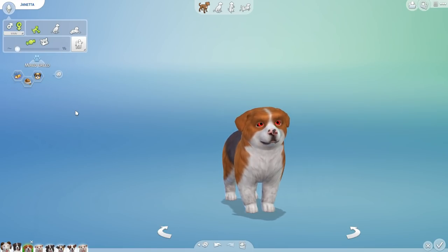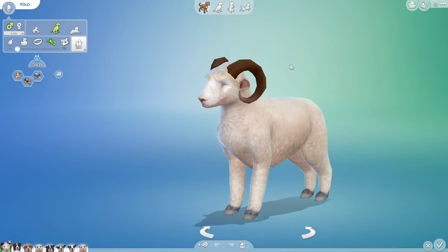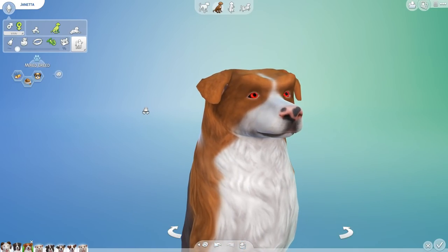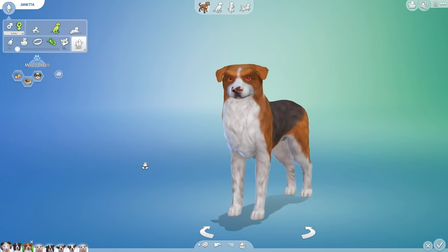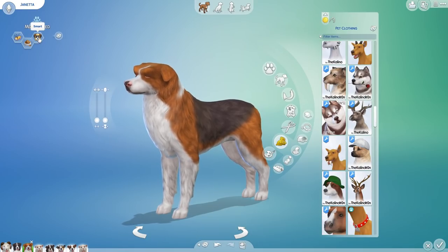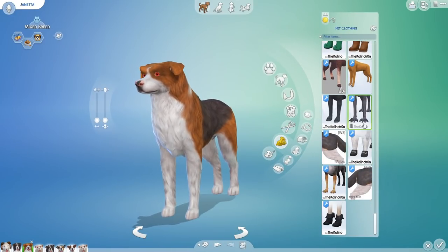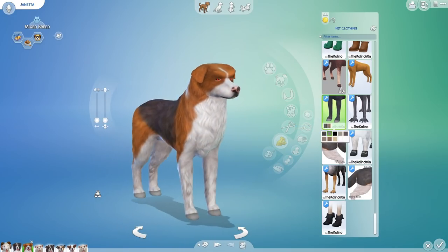All right, are you guys ready for this? Now let me get the dice of destiny prepared and we will see if Janetta and the rest of our little crossbreeds are going to inherit the horns and the hooves. Janetta, look at your eyebrows — you look like a little puppy straight out of Star Trek! And Janetta, you actually did not inherit the horns, but you did inherit the hooves! I don't know how that's going to end up working for you, Janetta, but I do hope that you're able to frolic along and have a good time.